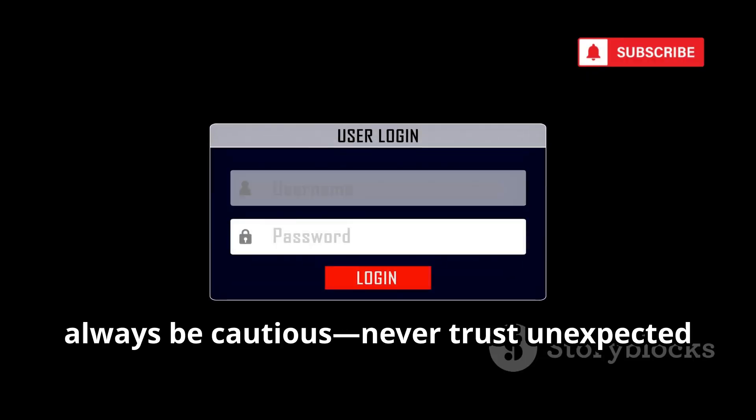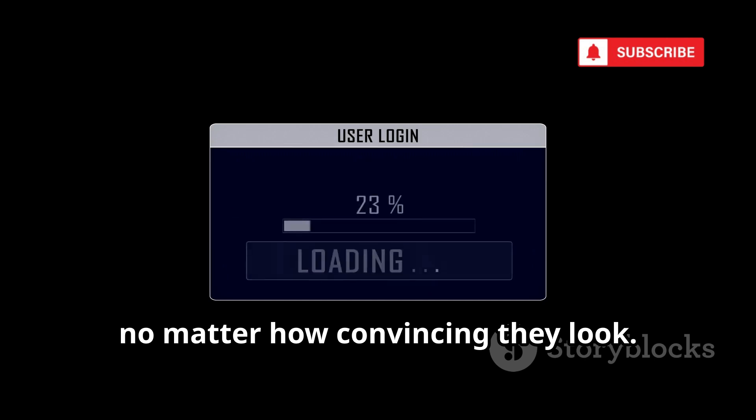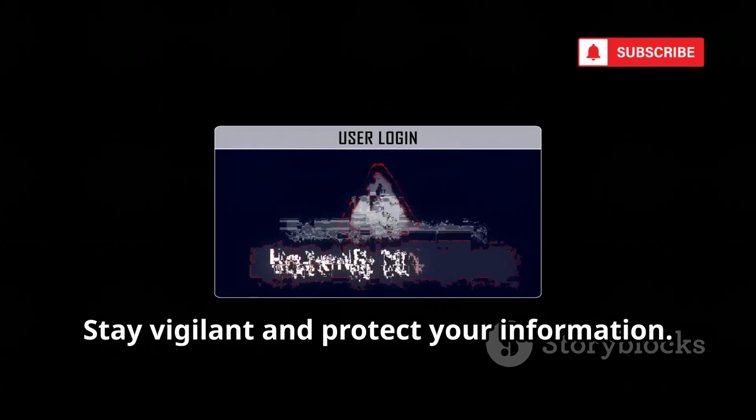Always be cautious. Never trust unexpected login prompts, no matter how convincing they look. Stay vigilant and protect your information.